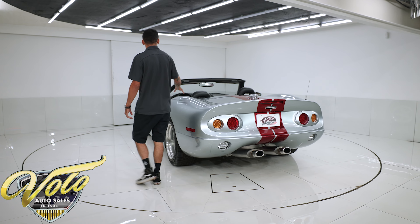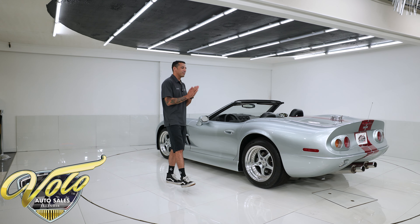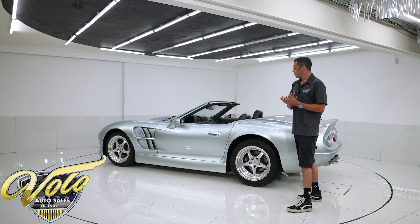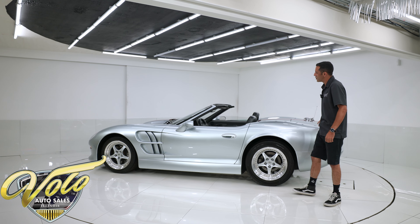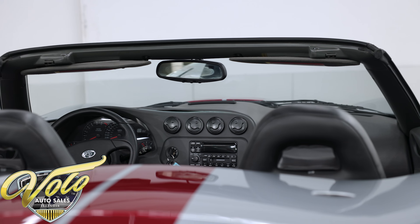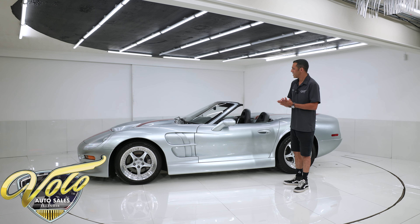It has dual Borla exhaust out the back center like the Dodge Vipers had, and it has this nice shark fin on it in the rear. These bodies are completely carbon fiber sitting on an aluminum chassis — this is a very lightweight car. Carroll Shelby claimed this to have one of the most rigid chassis ever created. Very unique, very cool looking car.